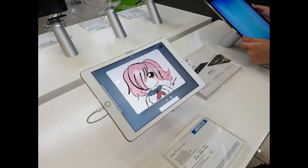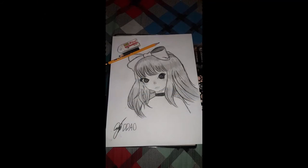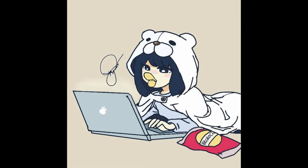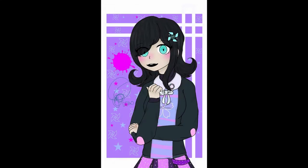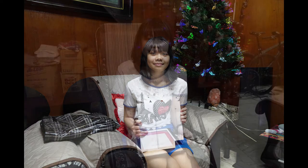We wanted to support our daughter in whatever interests she has and help her hone her skills. Now that she's in her teens, she's into digital art. As parents, we wanted to teach our child the value of hard work — that you can achieve anything as long as you put effort into it. Every Christmas, she can ask for a gift that mom and dad will get for her, provided she gets high grades in school. This reward system encourages her to do her best and instills the value of working hard for the things she wants. She never needs to be pushed to study — she does it on her own. And this Christmas, her request was that iPad and Apple Pencil. The look of joy, pride, and fulfillment in her eyes was priceless.